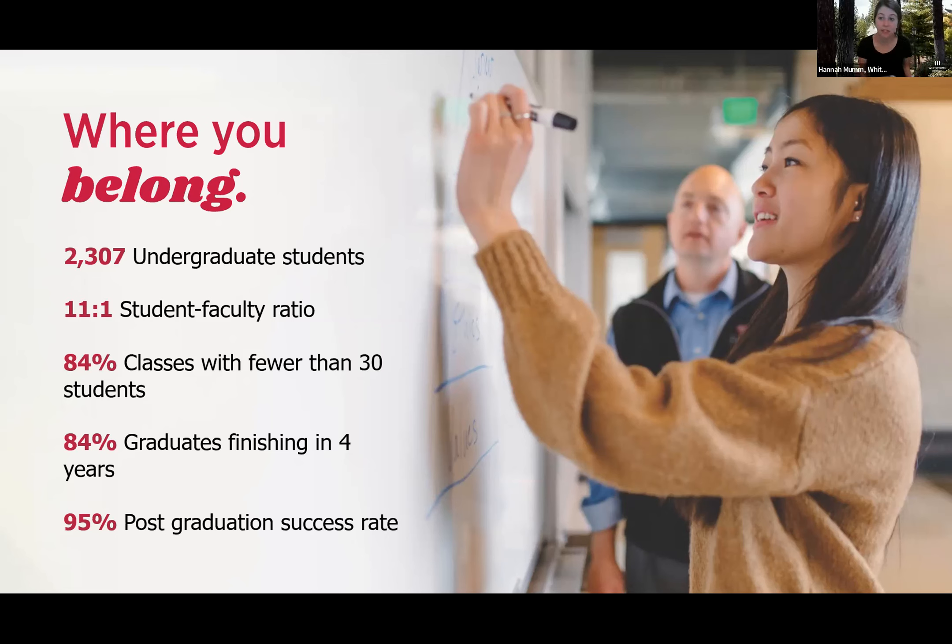I think of my diploma less as a receipt and more like a membership card into a really rich network of peer mentors, professors, and awesome networking opportunities that will benefit you for your entire life. 84% of our graduates finish in four years, and 85% of our graduates find either employment, are in a master's-level education program, or are in an internship within six to nine months of graduation.